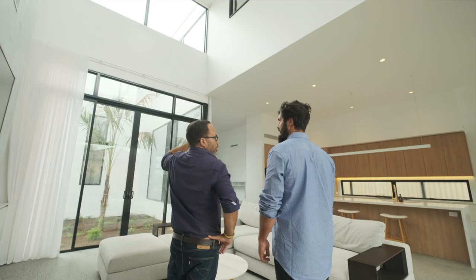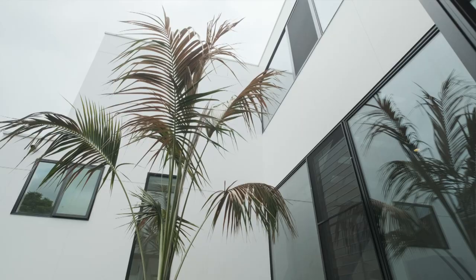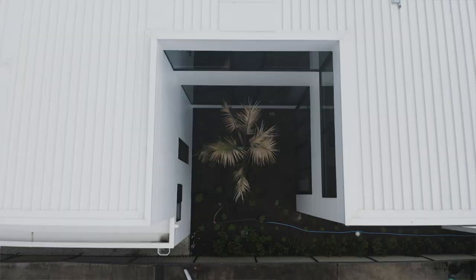One thing the clients really wanted was natural light. By using all this white James Hardy cladding, we've been able to bounce the light into the house, bounce it off the walls. Even our louvres outside are white, so we can use them as light deflectors and send light through every room. It's a good result.